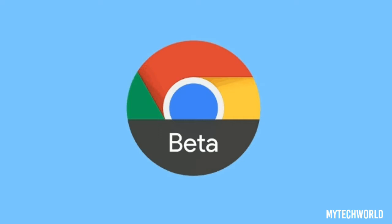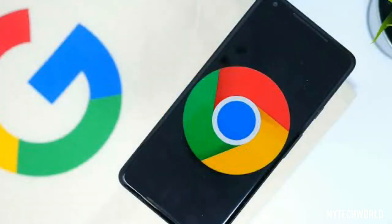Google has begun preparations for the rollout of the next version of Chrome browser, available in beta. Chrome 89 is set to bring a wide range of new features and improvements.